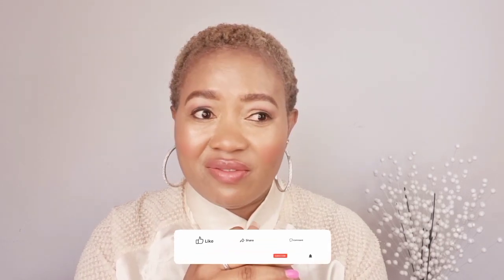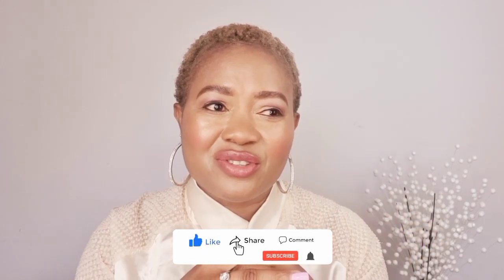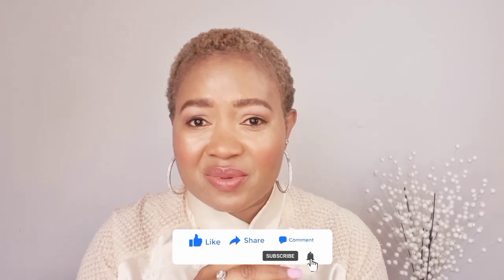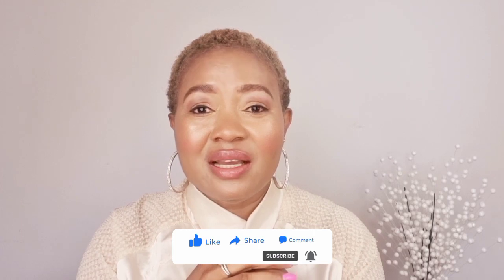I hope you found this video very helpful. Don't forget SPF is very important. If you need any other tips or want me to cover another topic, send me a DM or leave a comment below. Don't forget to like and share this video — sharing helps spread the good news. Subscribe and become part of this channel. Remember: treat your skin right and your skin will treat you right.